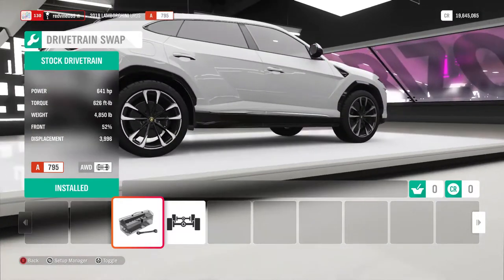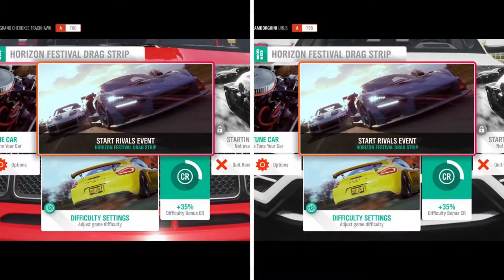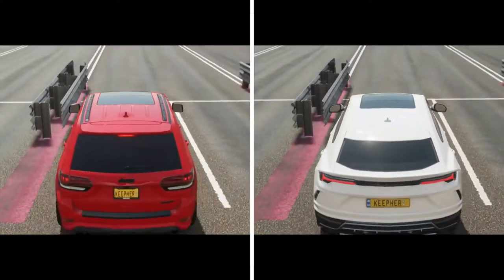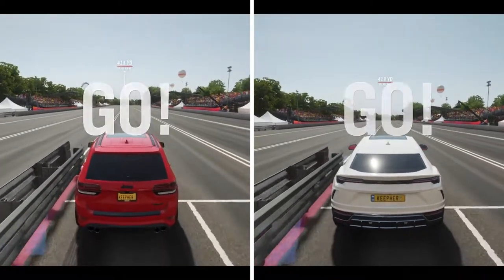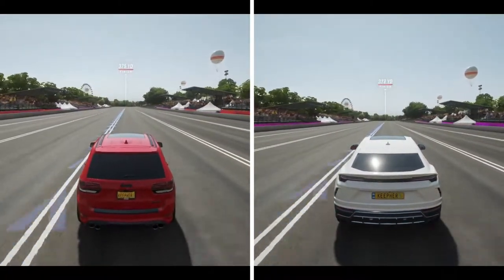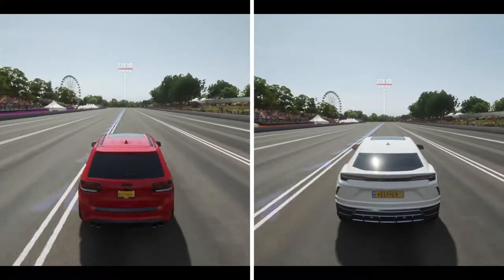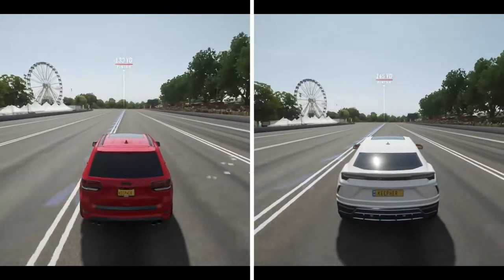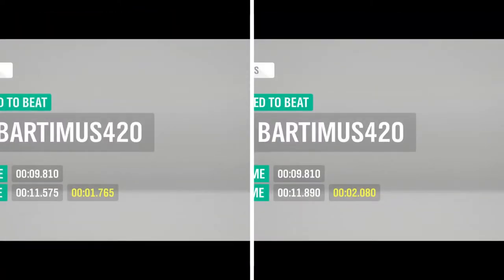Alright, first test: the quarter mile drag race. Let's hit it. I'm guessing the Jeep is going to take this just based on the power. The Jeep is louder and it gets 11.5 versus 11.8 in the quarter mile.